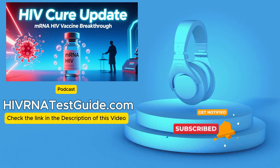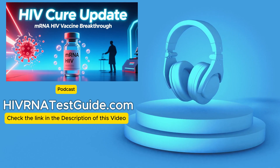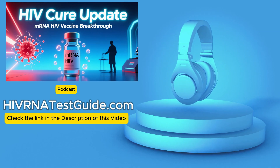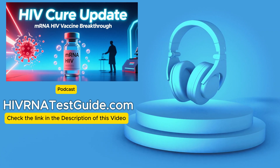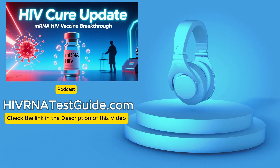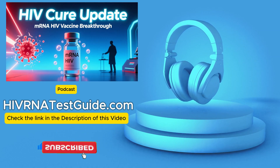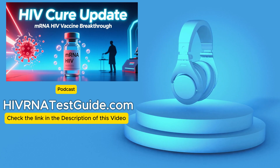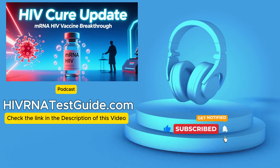This breakthrough from the Peter Doherty Institute for Infection and Immunity in Australia uses mRNA, like the COVID vaccines. They're packing this mRNA into lipid nanoparticles — LNPs — tiny fat bubbles, building on those COVID vaccine learnings. Think of them as tiny delivery drones, designed to be stealthy, bypass defenses, and deliver their payload — the mRNA — specifically into those HIV-infected cells, the very cells that form the reservoirs. Once the LNP gets inside one of those cells, the mRNA it carries sends out a specific signal.